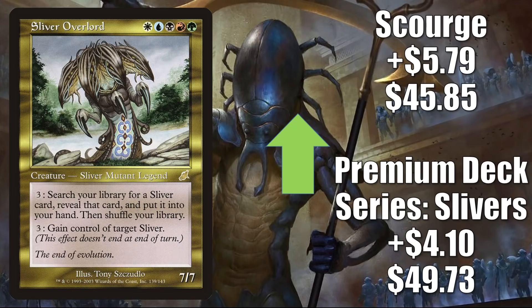Sliver Overlord: the Premium Deck Series Slivers copy — which only comes in foil — goes up $4.10 this week to $49.73. The Scourge copy is up $5.79 to $45.85. This is a great Commander card for Sliver builds and many times you see it as the Commander. But the reason it's moving this much right now ties into another type of build: Commander Quarters did a video this week showing a Sliver Overlord deck that did not run any Slivers in the 99 — instead it had Zedruu the Greathearted and a variety of ways to turn opponents' creatures into Slivers so that they can be taken. That video may have opened players up to this strategy.